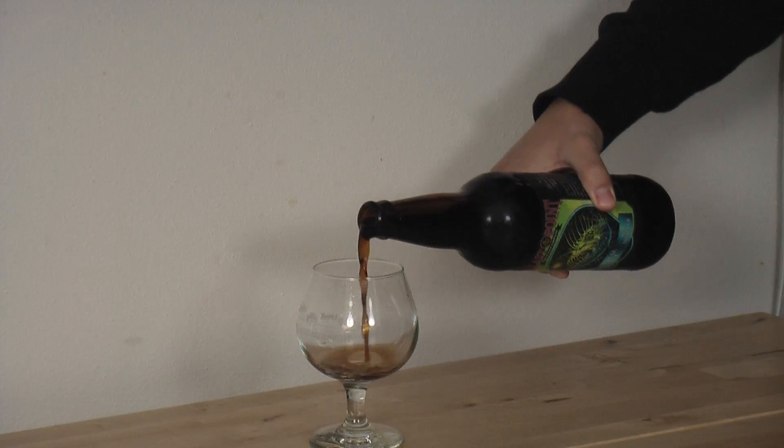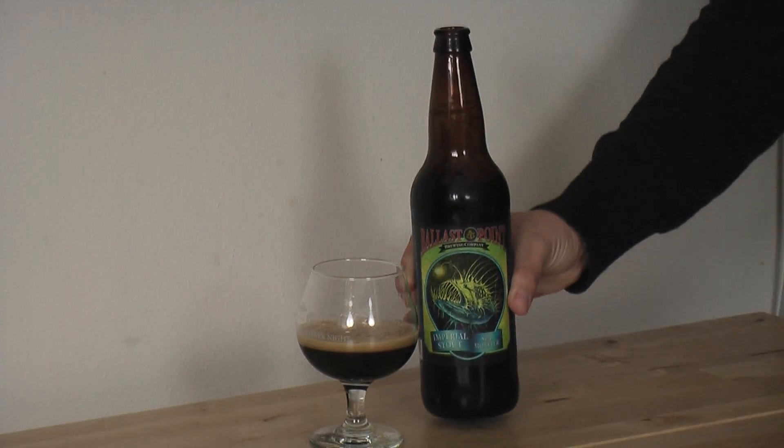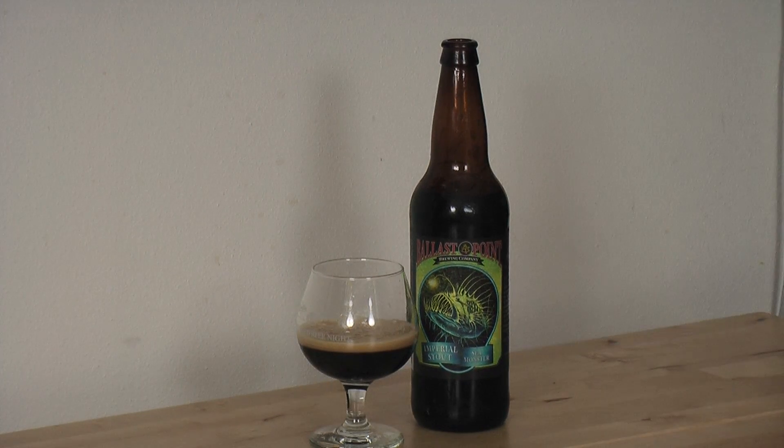This beer has a cool picture of an angler fish on it and as Carl said we hope it doesn't taste like the label. But it should have some caramel, coffee, chocolate, all sorts of different notes in there. So we'll see how it goes.